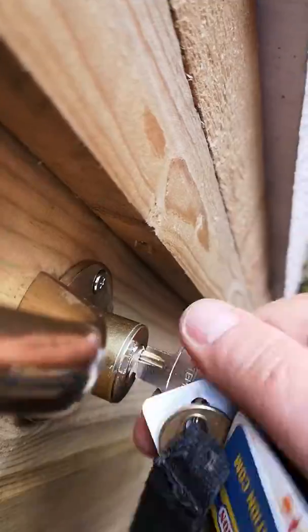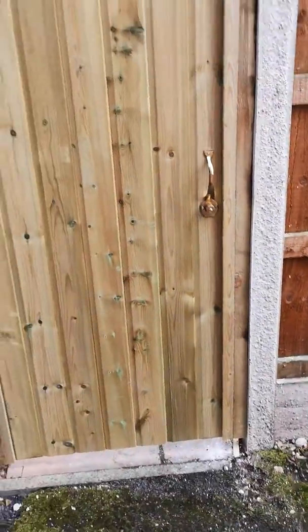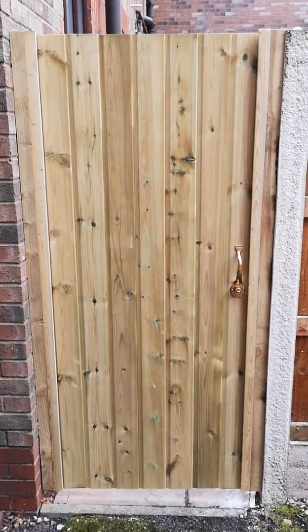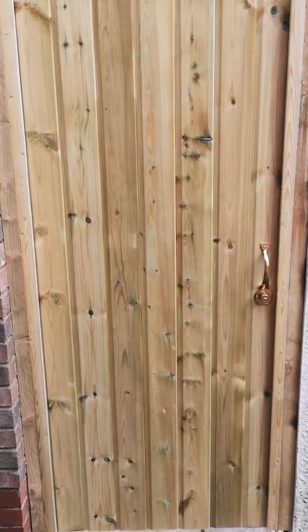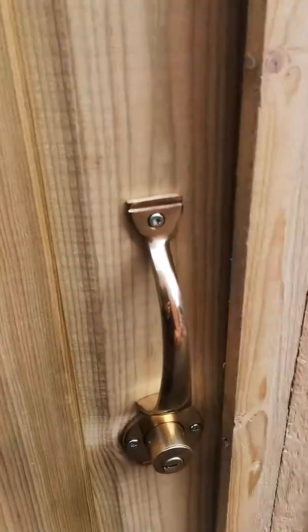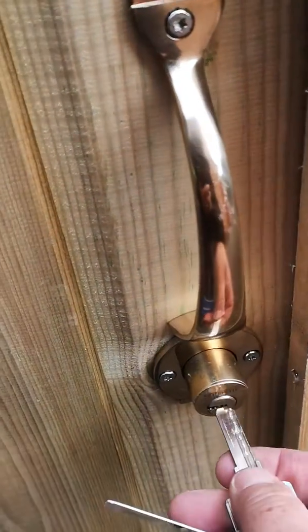We can lock it from the outside, one handed. For those of you from the outside, fully pressure treated timber as usual. For the customer, a nice brass handle to match the door barrel.